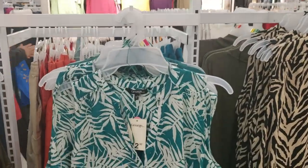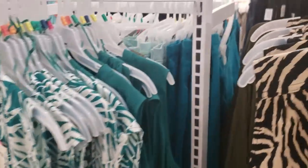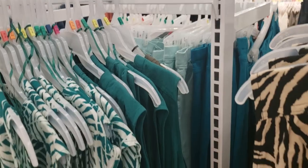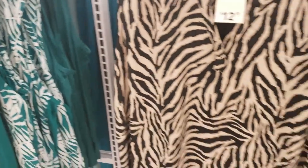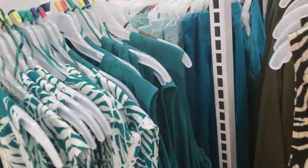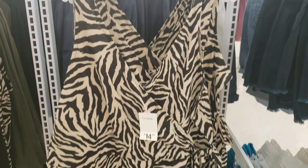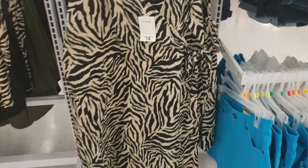I really like this sleeveless top as well. It comes in three different colors but I love that same exact print as the dress — I feel like that is so beautiful for spring and summer. Also the animal print, I feel like it's beautiful. It also comes in the same wrap dress style as well.